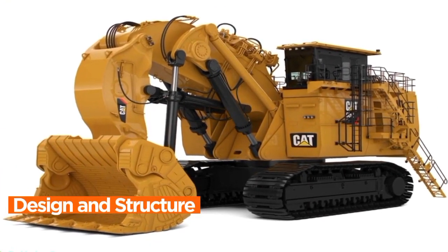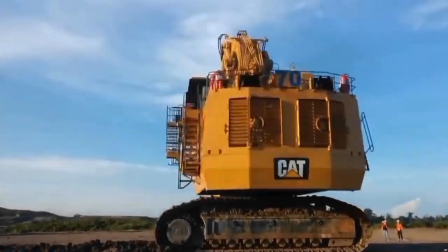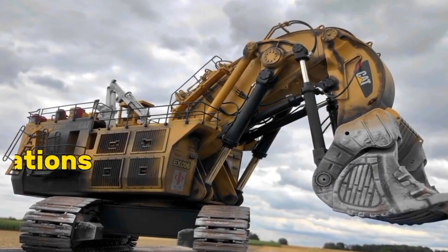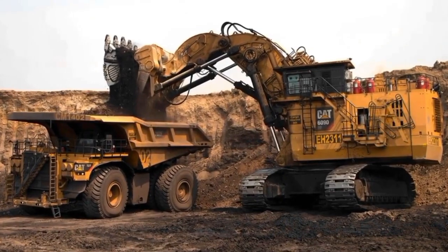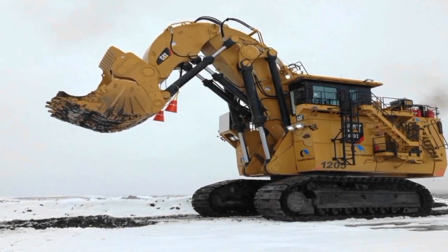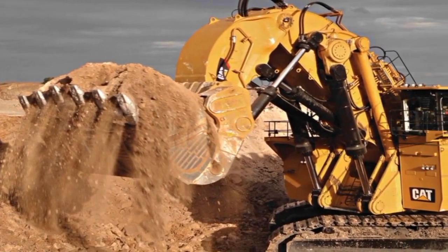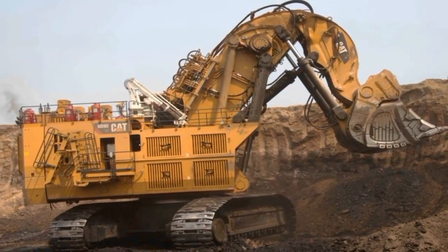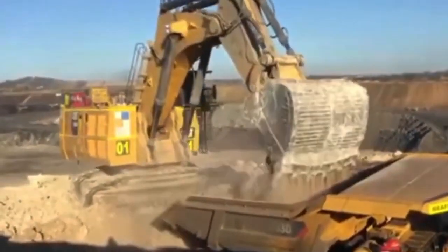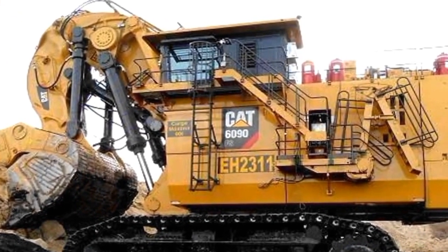Design and Structure. The design and structure of the Caterpillar 6090 FS Mining Excavator epitomize engineering excellence, meticulously crafted to withstand the demanding rigors of large-scale mining operations. This colossal machine boasts a robust and purpose-driven design, featuring a durable frame constructed from high-strength materials that ensure stability and longevity in the harshest working environments. The excavator's structural integrity is augmented by strategic reinforcements, optimized weight distribution, and advanced engineering principles, all working in concert to withstand the immense forces encountered during excavation tasks.